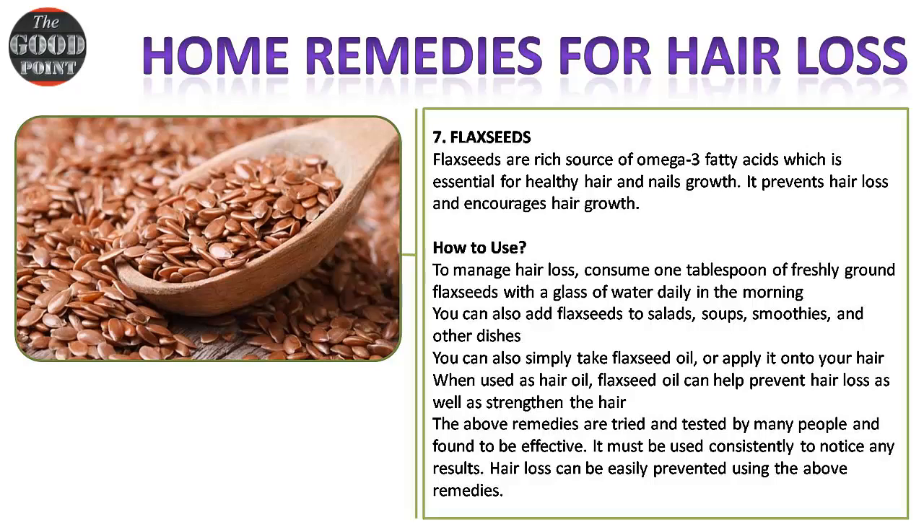The above remedies are tried and tested by many people and found to be effective. They must be used consistently to notice any results. Hair loss can be easily prevented using the above remedies.